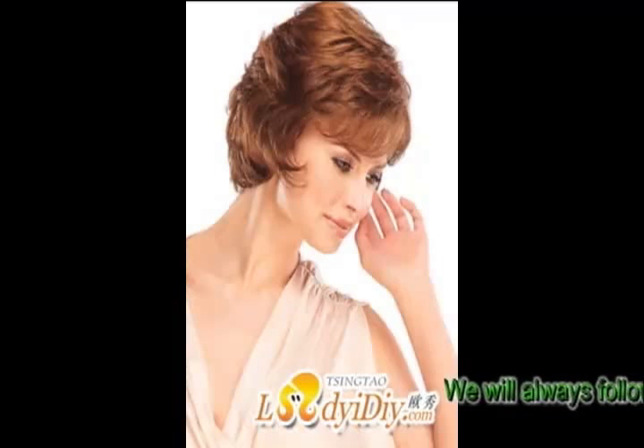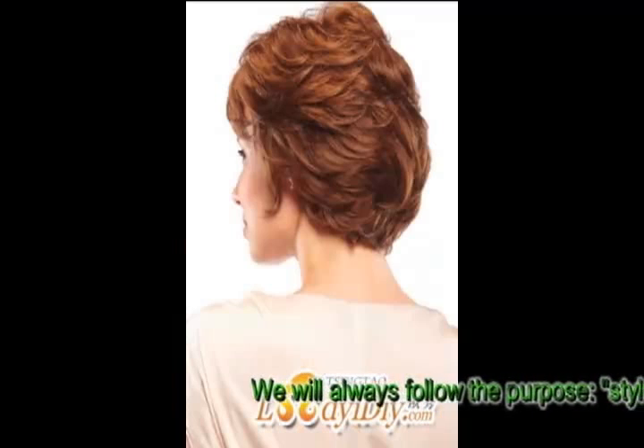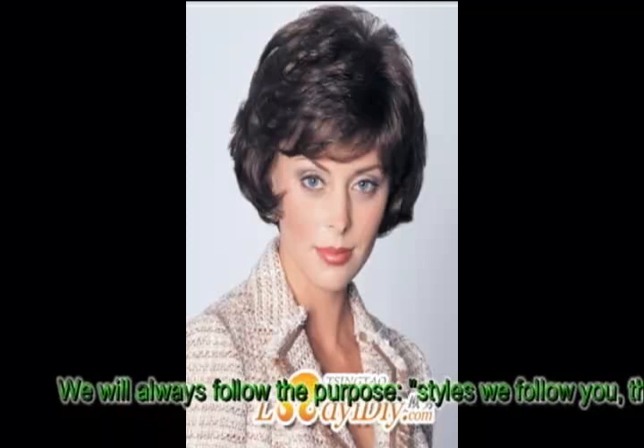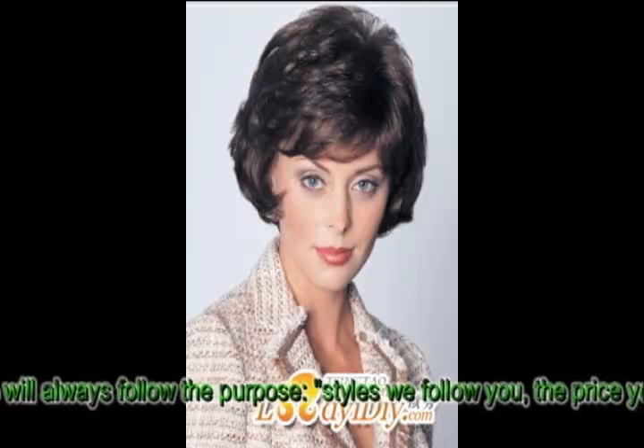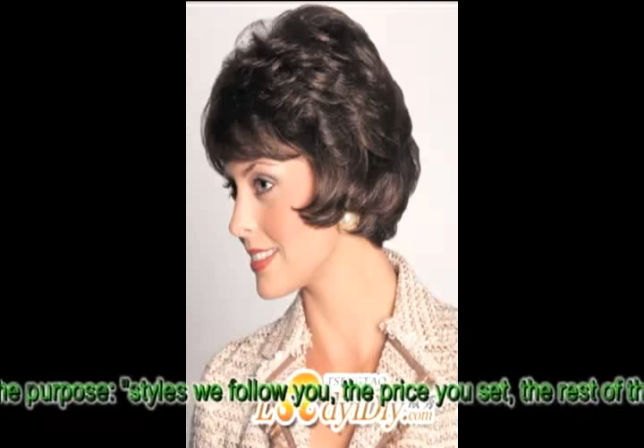A human hair crocheted wig is the most natural looking option. It can be cut, styled, permed, or colored to suit your personal taste. Human hair crocheted wigs are more durable than synthetic crocheted wigs.